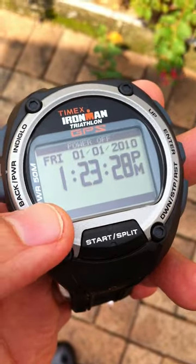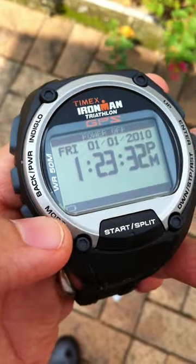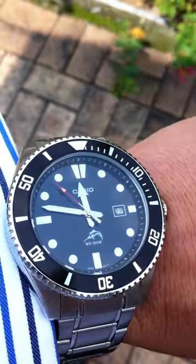And as you can see, the whole watch is actually reset — 1st of January 2010 — and the time is obviously wrong compared to now.